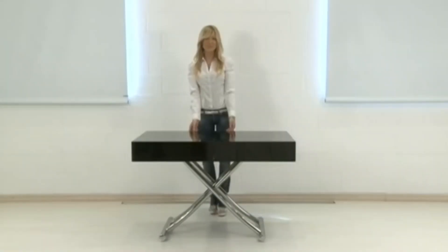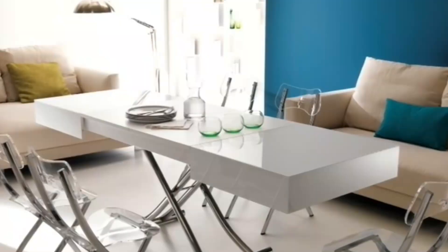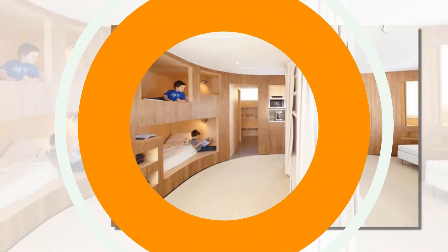Once your chat is done, simply secure the table rack against the wall, freeing up your living room and offering four extra shelves when needed. Its sleek and functional design makes it a valuable addition to any modern home.